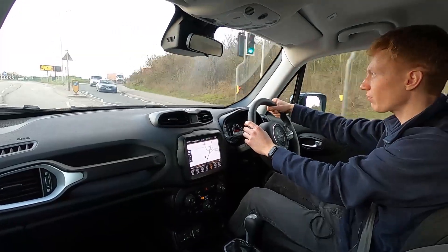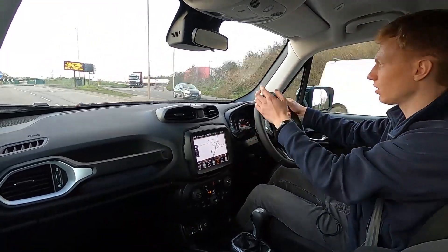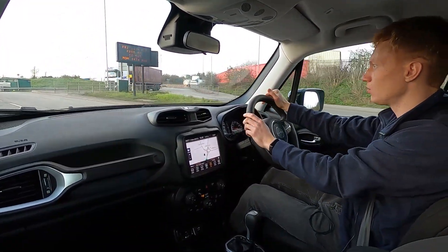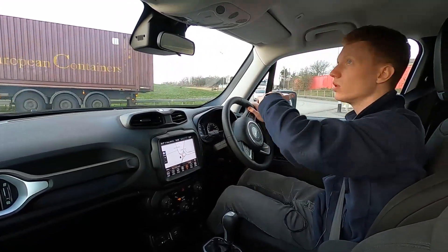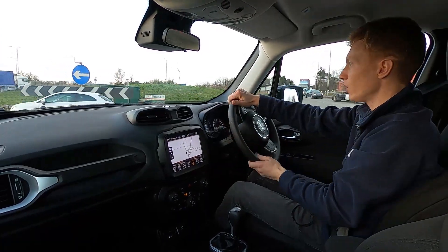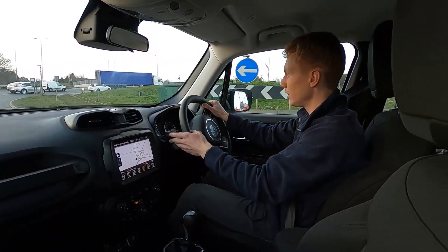And driving on the motorway, this car's also got a speed limiter and a cruise control as well. You've got plenty of space in here because the car's quite tall. You've got plenty of headroom and legroom as well — very spacious and roomy interior.